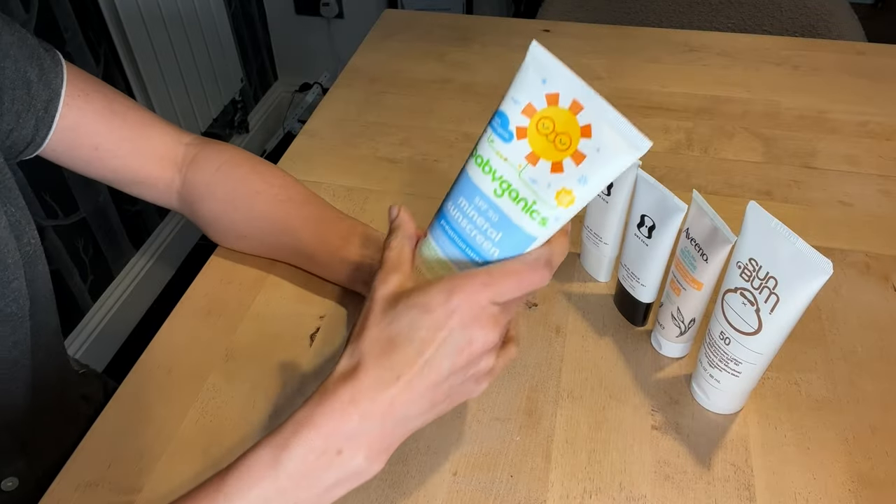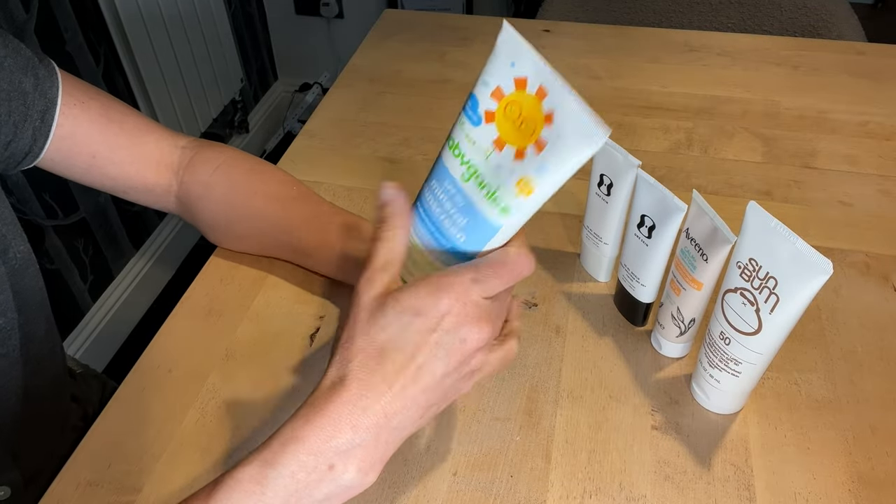I like it because it's quite a thick yet easily spreadable formula, so I find you don't actually need to apply a lot for good day-to-day coverage, and my skin just seems to respond well to it. But if I'm going to be outdoors for longer periods of time on a very sunny day, I don't muck around and I switch up to something I know is going to give me big protection.